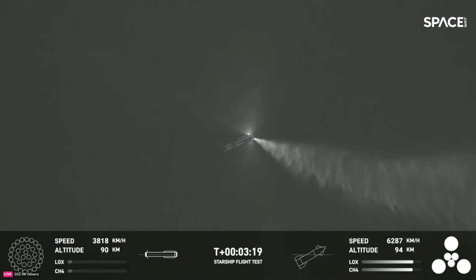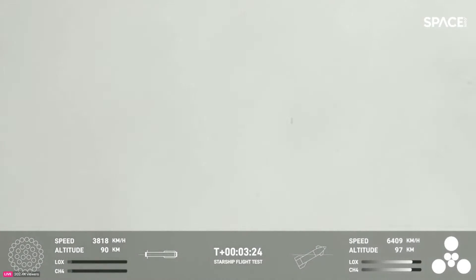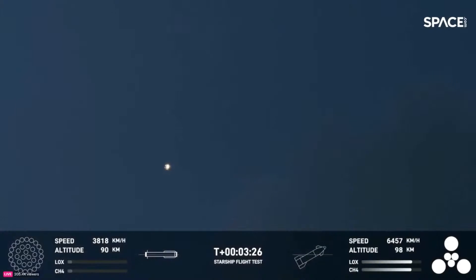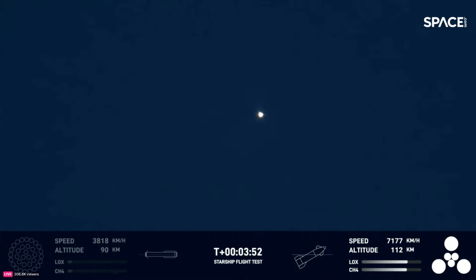Incredible views of our Super Heavy booster. As you can see, the Super Heavy booster has just experienced a rapid unscheduled disassembly. However, our ship is still underway. Ship avionics, power and telemetry nominal. All six engines are lit, as you can see from the GUI at the bottom right-hand side of your screen. We did know that hot staging was going to be incredibly dynamic — we knew there was a chance the booster would not survive.